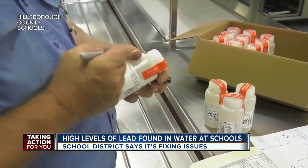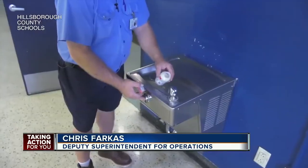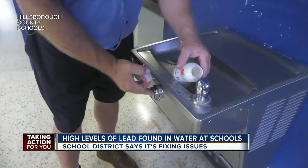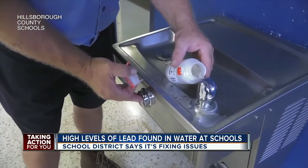Chris Farkas is a deputy superintendent for operations in the school district. He says, 'We felt like being proactive and jumping out in front of it was a positive thing for us.' When certified water sample testers find high lead levels, they take the fixture out of service, replace it, and then test it again.